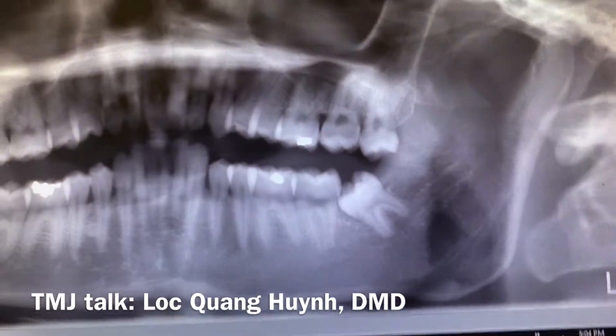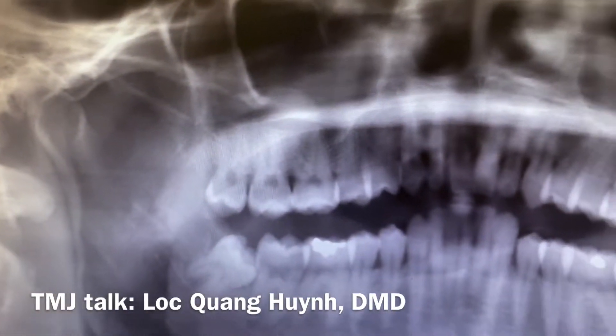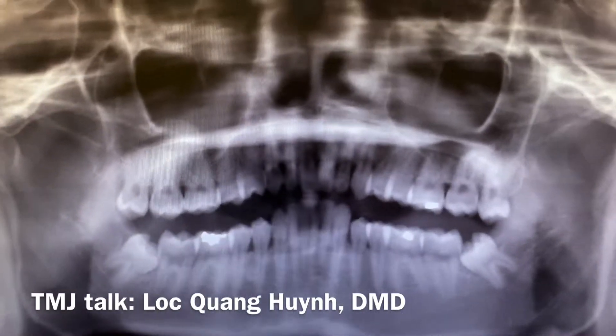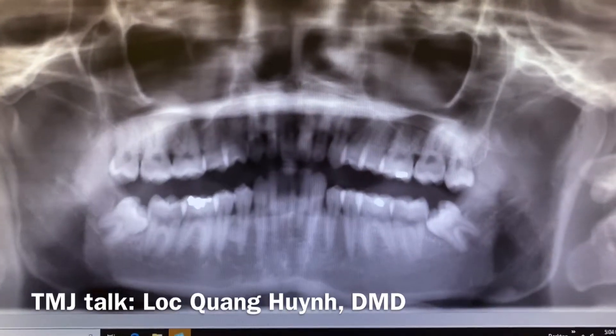So once again, just a quick discussion about the TMJ joint, the condyle, and how the size of the condyle can tell you how the patient chews. Thank you for watching, have a good day, bye bye.